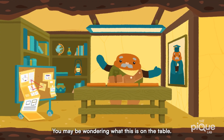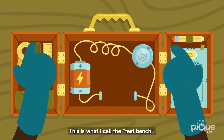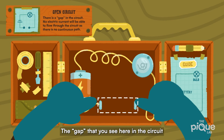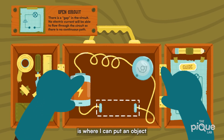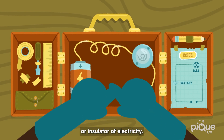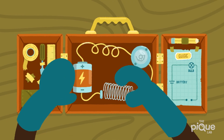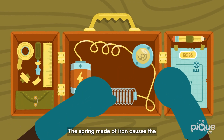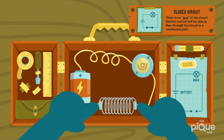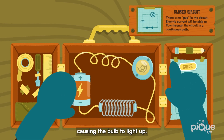Back to the living room. You may be wondering what this is on the table. This is what I call the test bench, which is just an open circuit. The gap that you see here in the circuit is where I can put an object to test if the object is a conductor or insulator of electricity. Let's test the iron spring first. As you can see, the bulb lit up. The spring made of iron causes the open circuit to become a closed circuit, allowing electric current to flow through the bulb and causing it to light up.